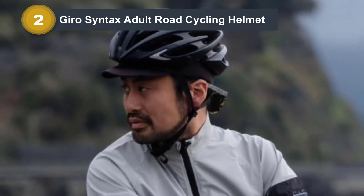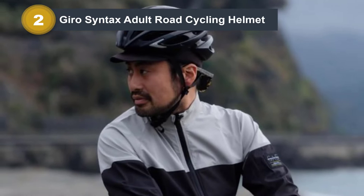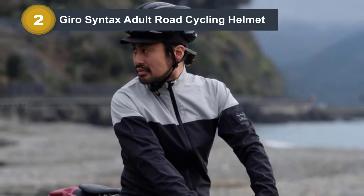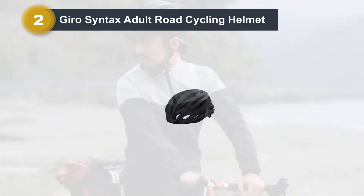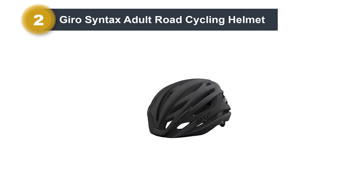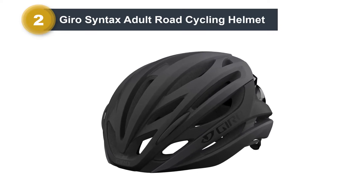The in-mold shell ensures any impact is mitigated, while the EPS liner provides comfort and allows your head to settle deep inside. With Gyro's specially designed air fit system, you can fine-tune the tension and tilt of the helmet down to every millimeter. The shell also offers excellent ventilation with up to 25 open vents that regulate air all around.